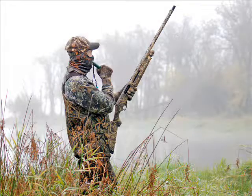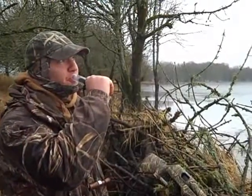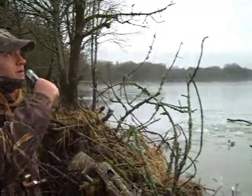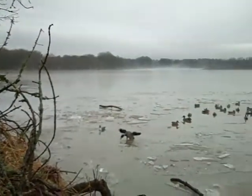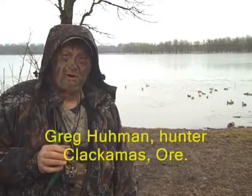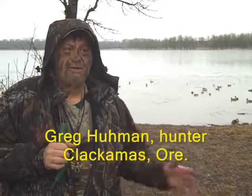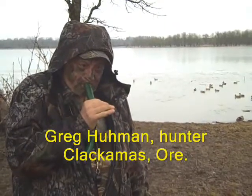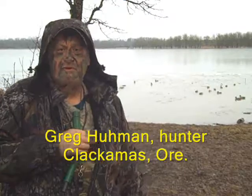A duck call is another tool that can be used to bring waterfowl to within shooting range. Greg Humman has been hunting ducks at Sauvie Island for more than 30 years and is an expert caller. This is his advice on using duck calls: it's pretty simple — I basically use three calls. I use what is a call to bring the duck in, which is a long call, which is seven notes and you bring it down.